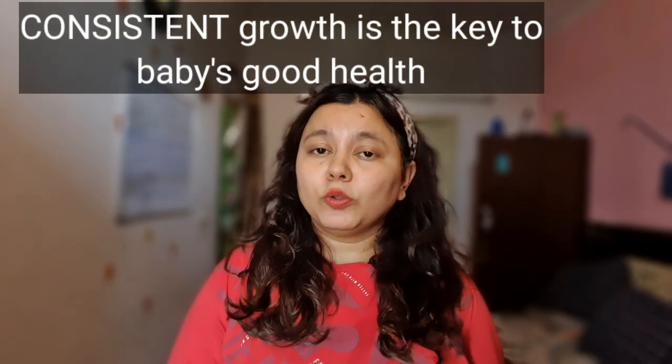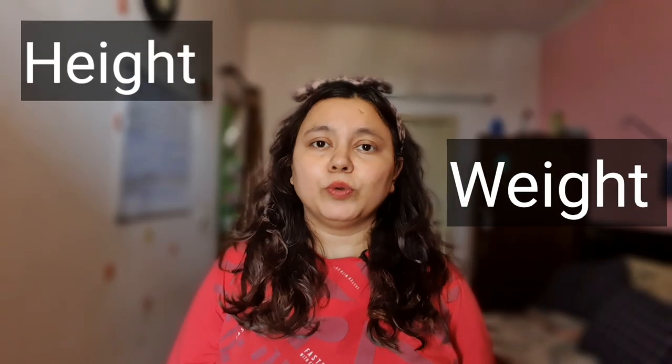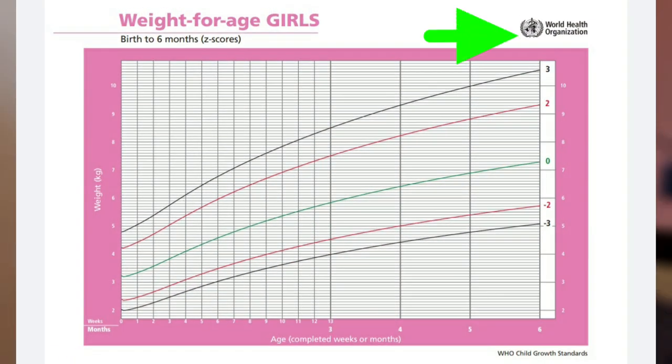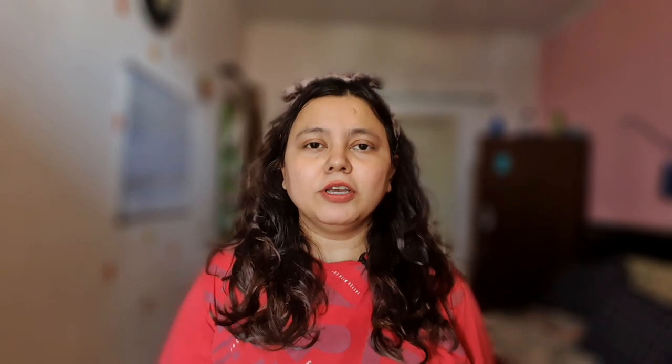Babies come in all shapes and sizes, but what matters most is the consistent growth and development of your baby. The pediatrician will measure your baby's parameters like height, weight, and head circumference and plot it on a growth chart recommended by WHO, checking the baby's percentile. Since every baby is different, you don't need to compare your baby's weight with that of another baby's.